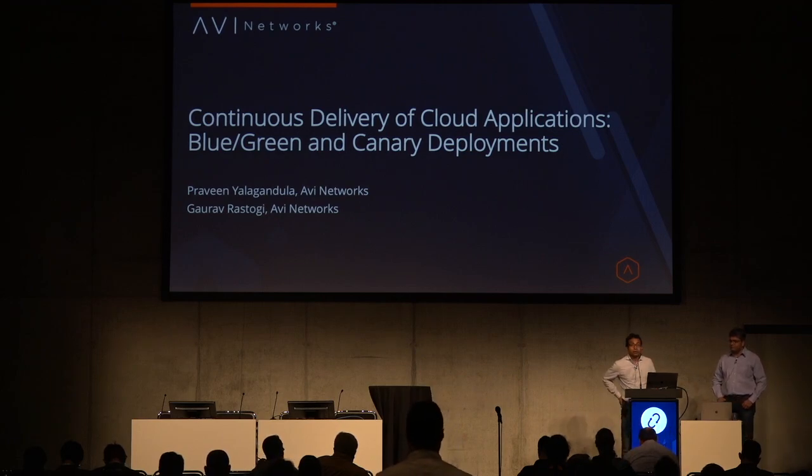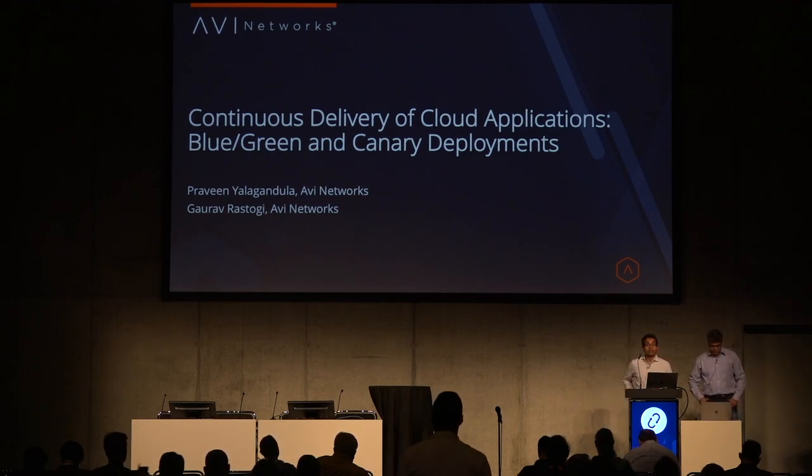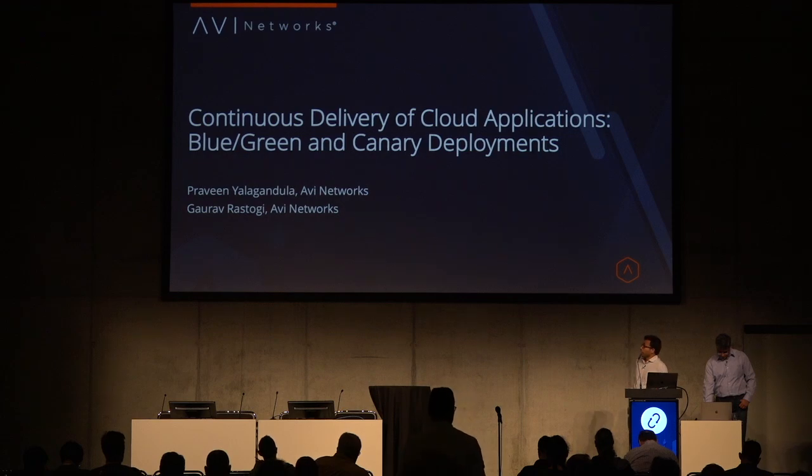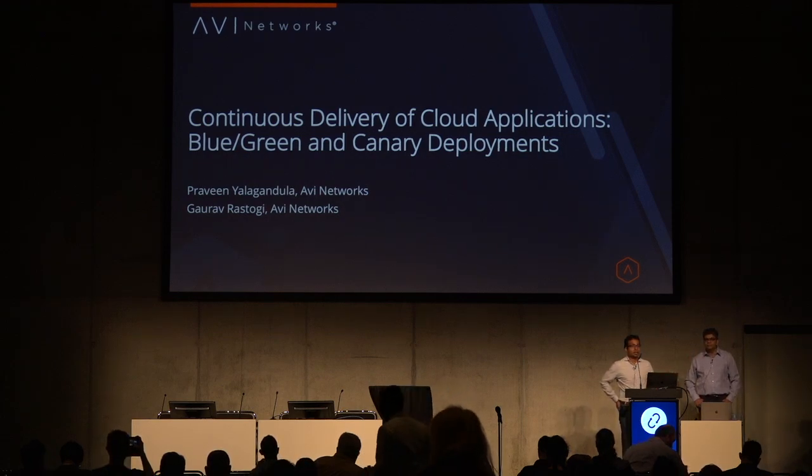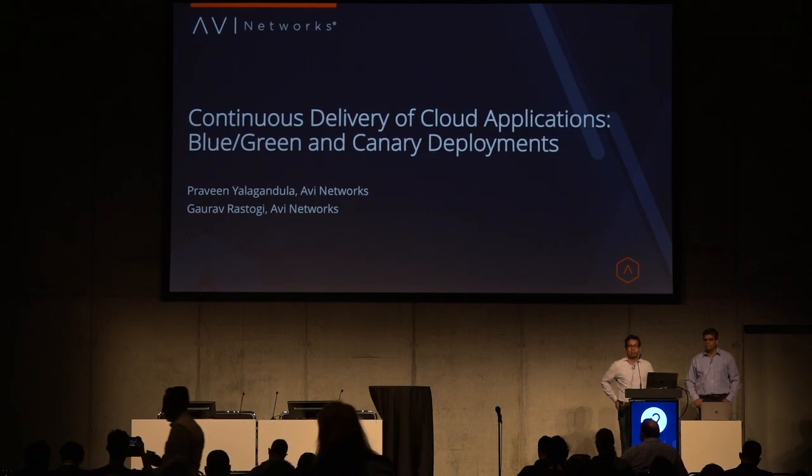Hello, everyone. Good afternoon. Thanks for coming to our session. I'm Praveen Yalagandula, and with me I have Gaurav Rastogi, my colleague from AVI Networks.